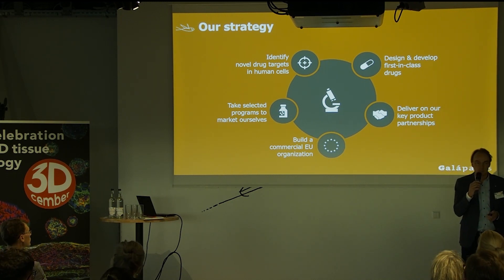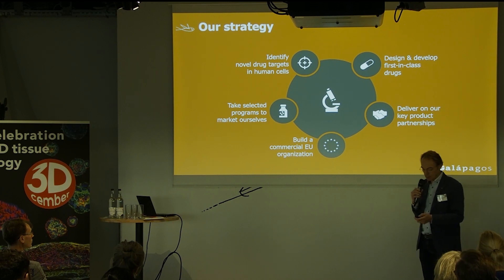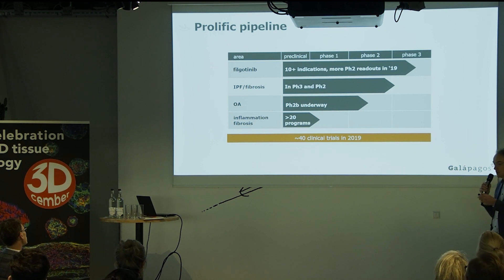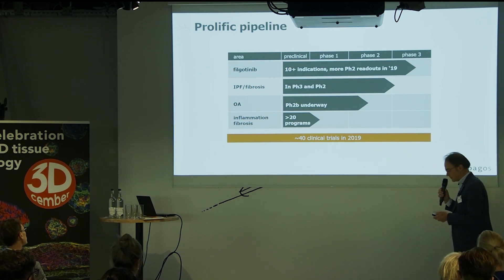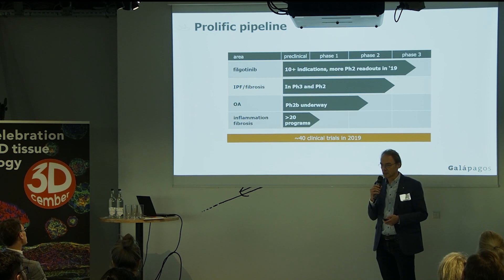We are now probably one of the bigger biotech companies. When I joined 15 years ago, we were about 60 people. Today we are about 1,000 people. Those 1,000 people are working on a very rich pipeline. Filgotinib is a drug that inhibits JAK1 and can be applied not only in rheumatoid arthritis but in different inflammatory diseases including IBD. We are also very active in fibrosis where we are in Phase III, there is an autotaxin inhibitor. We are active in OA — there is an ADAMTS5 inhibitor in Phase II. We have over 20 research programs ongoing. In 2019 we have about 40 clinical trials ongoing.